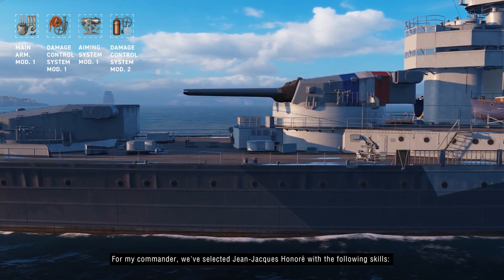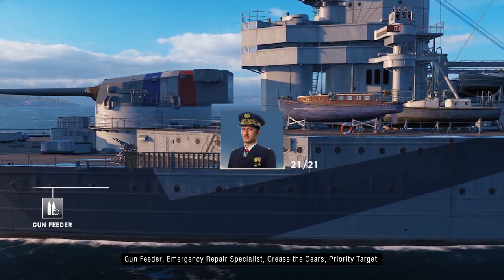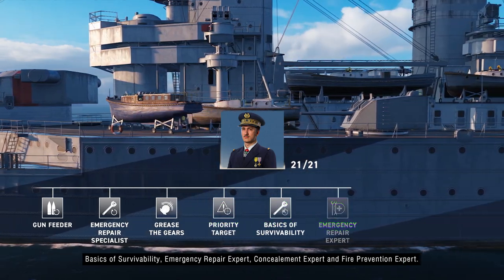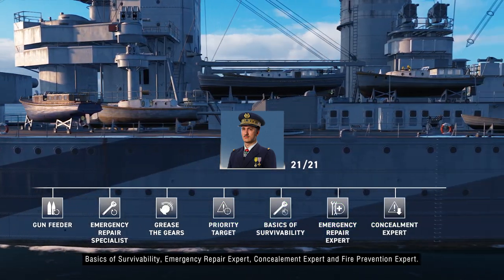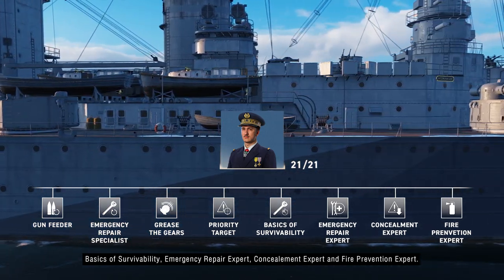For my commander, the chosen skills are: Gun Feeder, Emergency Repair Specialist, Grease the Gears, Priority Target, Survivability Expert, Emergency Repair Expert, Concealment Expert, and Fire Prevention Expert.